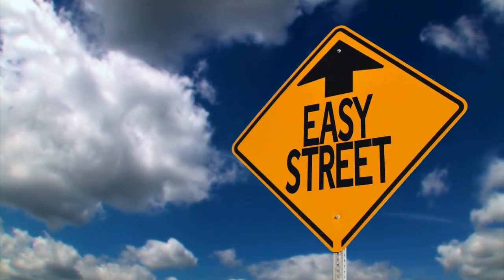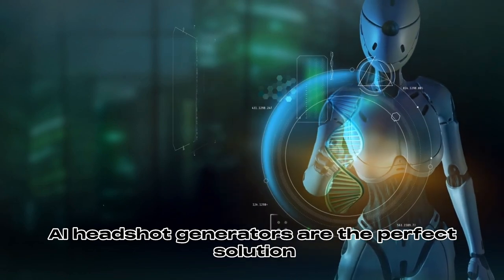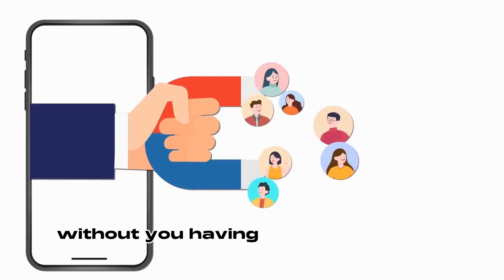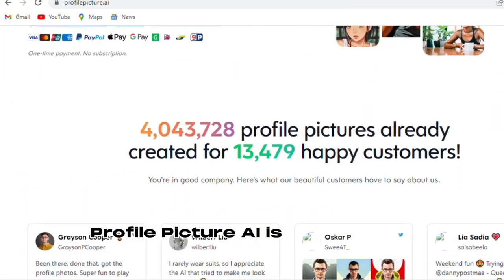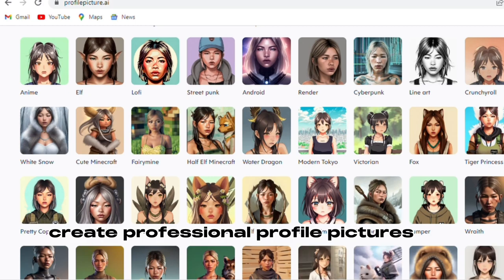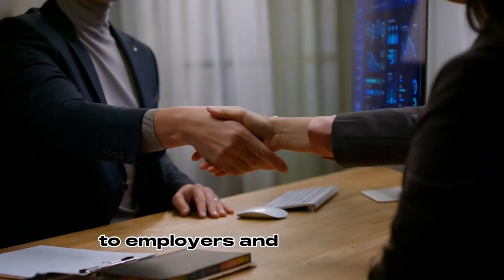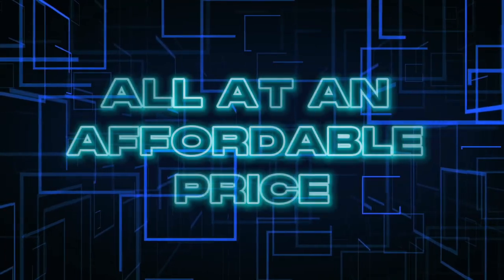Are you looking for an easy way to create high-quality professional headshots? AI headshot generators are the perfect solution. This technology uses artificial intelligence to automatically generate photos that look like traditional studio shots, without you having to be in front of a camera or even hire a professional photographer. ProfilePicture.ai is one of such headshot generators, which helps you easily create professional profile pictures for you, your business, your dog, or your cat. With these tools, anyone from business owners and marketers to employers and job seekers can quickly create stunning headshots they'll be proud of, all at an affordable price.